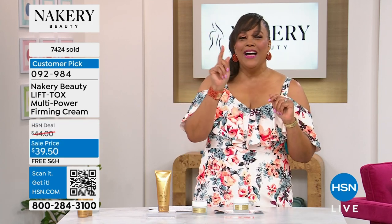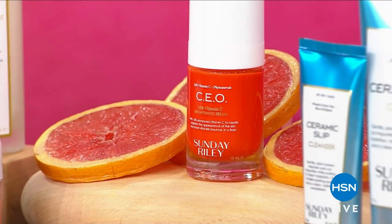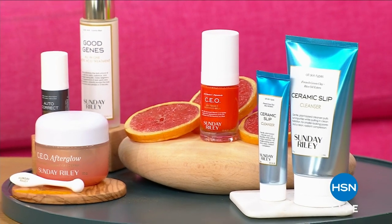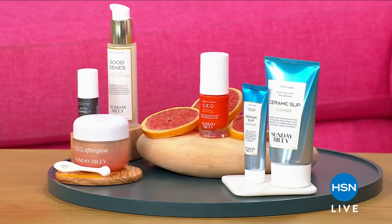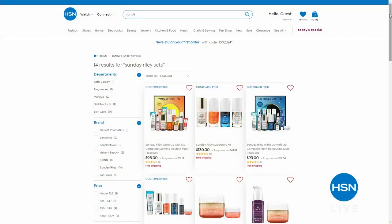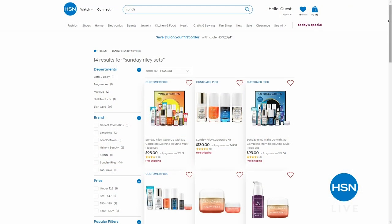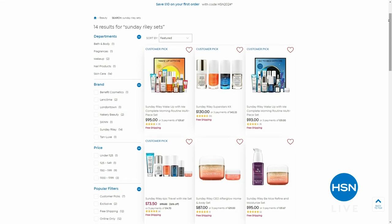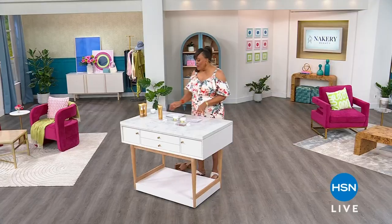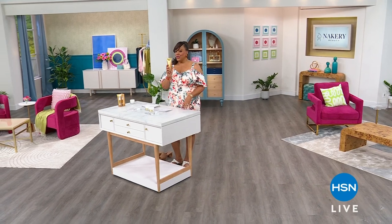I need to tell you real quick — Sunday Riley is here at HSN. Their products are loved globally for their transformative ingredients. Sunday Riley brings HSN exclusive configurations including the six-piece travel set and the power couple set — great ways to try their best sellers or stock up on favorites. All Sunday Riley products at HSN ship for free. We'll be right back with more — I have the collagen cleanser when we come back.